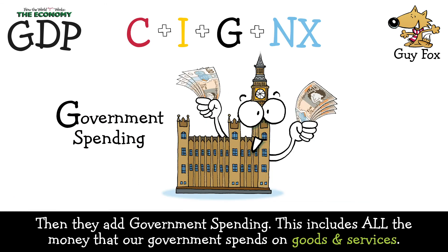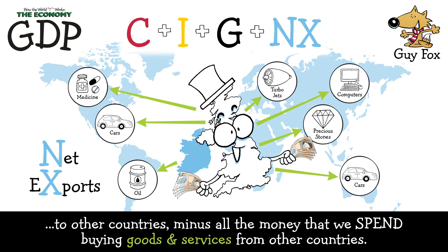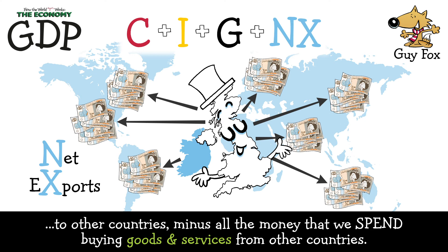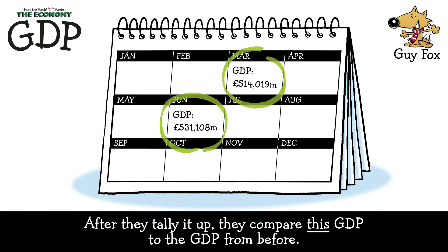Then they add government spending. This includes all the money that our government spends on goods and services. And finally, they add net exports. This includes all the money that our country earns from selling our goods and services to other countries, minus all the money that we spend buying goods and services from other countries.